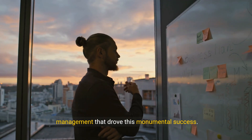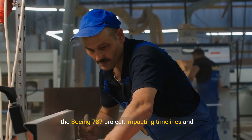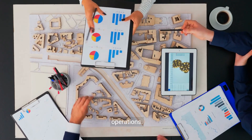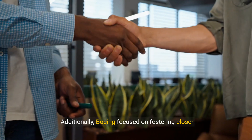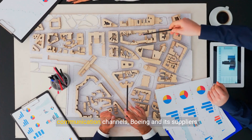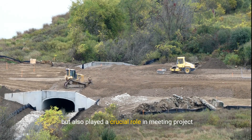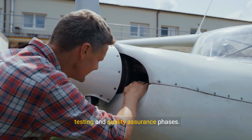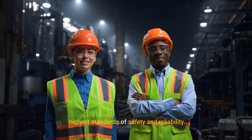Supply chain disruptions were a major challenge for the Boeing 787 project, impacting timelines and overall efficiency. To address these issues, Boeing implemented several strategies to streamline their supply chain operations. One key approach was the adoption of cutting-edge supply chain management technologies, which enabled better tracking and more efficient logistics. Additionally, Boeing focused on fostering closer collaboration with their suppliers — by building stronger relationships and improving communication channels, Boeing and its suppliers were able to anticipate and resolve issues more quickly. These efforts not only helped mitigate disruptions but also played a crucial role in meeting project deadlines.